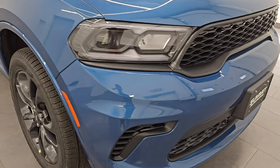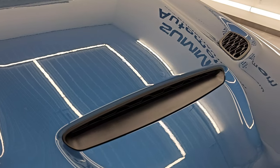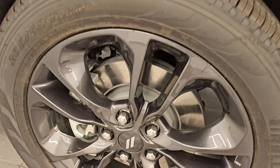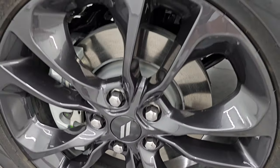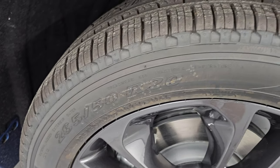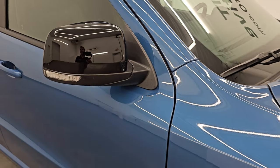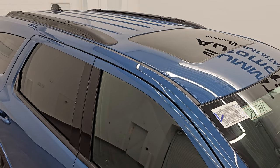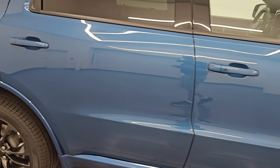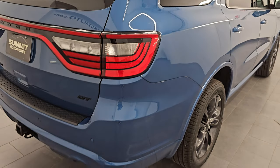Of course you get the color-match bumpers. This one does have the single hood scoop with two heat extractors — kind of a sport hood. The Black Top Edition gives you these 20-inch granite crystal painted alloy wheels. It comes with Pirelli Scorpion 265/50 R20s. You also get the black mirror bezels, the hideaway roof rack, and it comes with the sunroof as well.